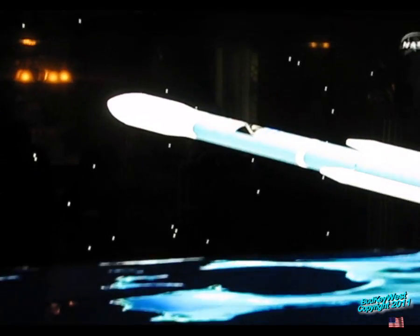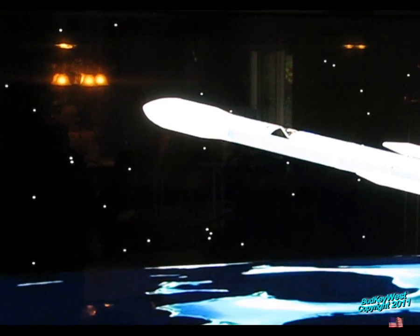We have good engine control in the main engine, good engine control in the verniers, settling down from the initial launch transients. Standing by for burnout of the three airlift motors. And we have burnout. Standing by for separation. Looks like an EON. Wow. Too cool.